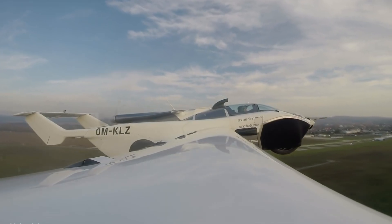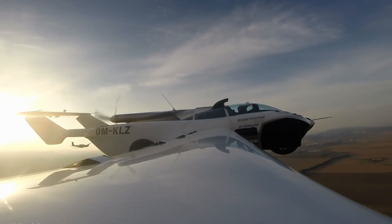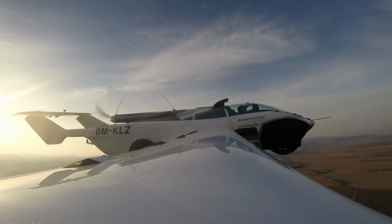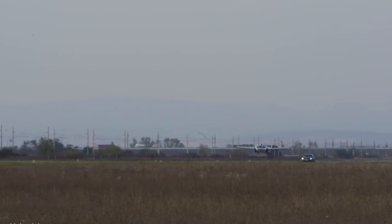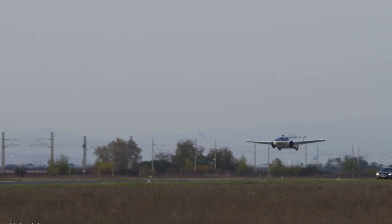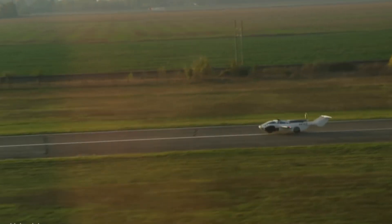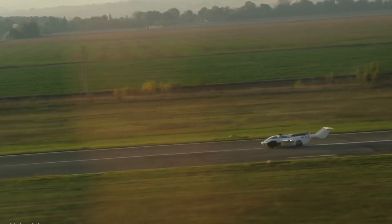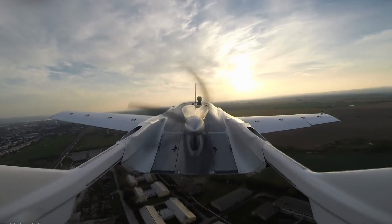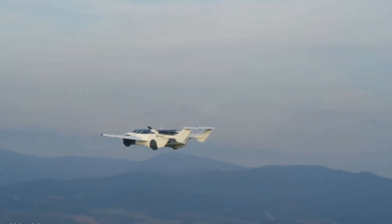When it's time to take to the skies, the AirCar transforms in under three minutes — its wings extend, the tail unfolds, and a pusher propeller emerges, enabling smooth flight operations. Designed for runway-based takeoff and landing, the AirCar can reach altitudes of up to 2,500 meters.